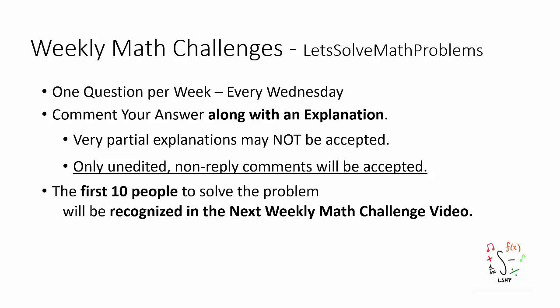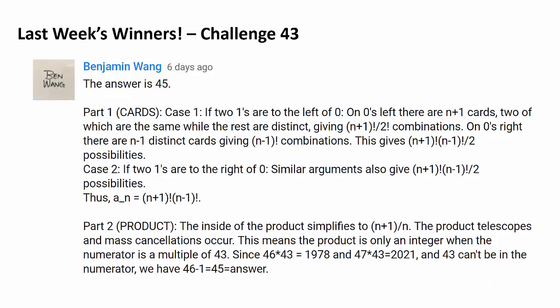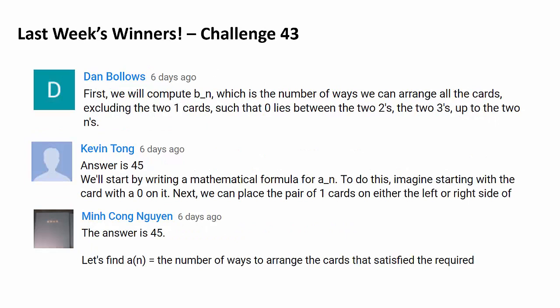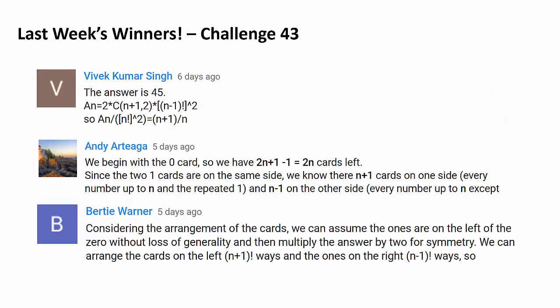Now let's get to recognition. Congratulations to Benjamin Wang for being the very first person to correctly answer last week's challenge. We have 9 more people to recognize: Congratulations to Arbitrary Renaissance, Kaziaburo-san, Theodore Lesso, Dan Boloz, Kevin Tong, Min Kong Nguyen, Vivek Kumar Singh, Andy Artega, and Baldi Warner. Congratulations to every single one.